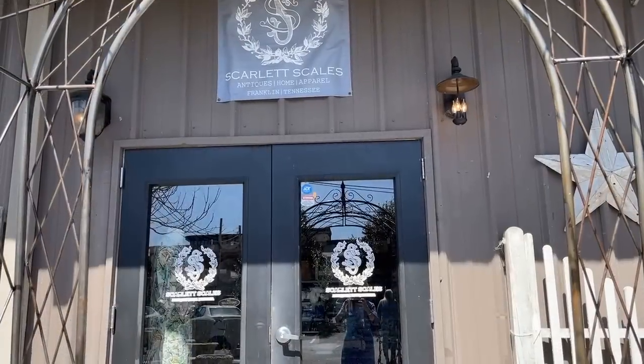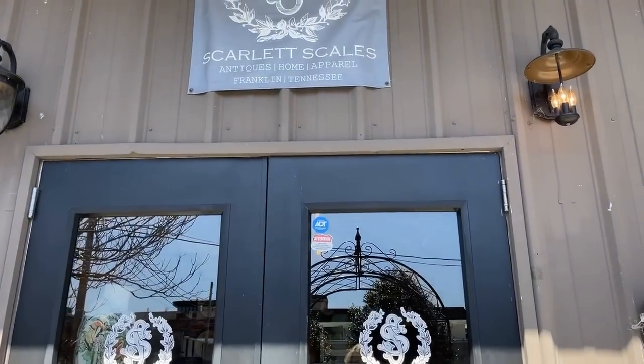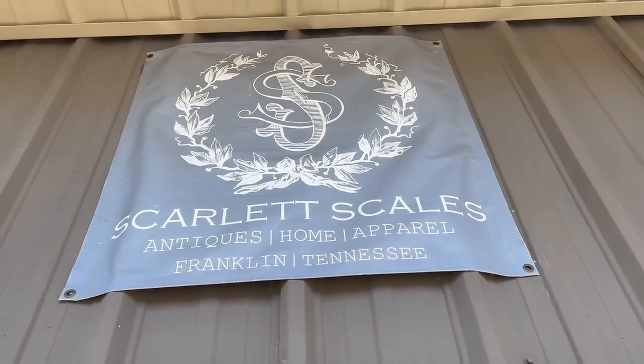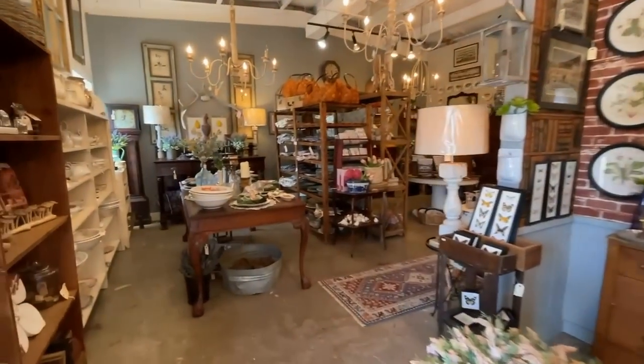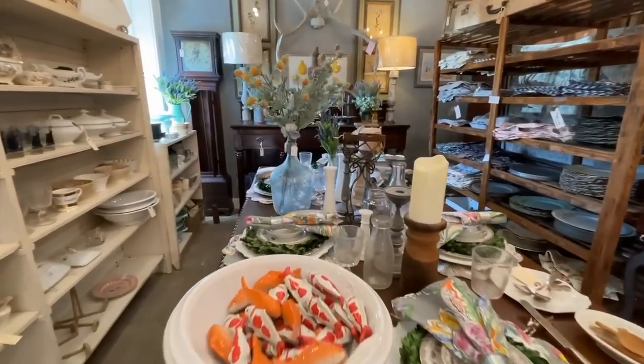This is all about Scarlett Scales, a very unique local designer. You may have read about her in some of the magazines and publications — she is quite well known. Her family originates from Franklin, Tennessee, and her shop is quite an experience. It's the best of both worlds. Scarlett Scales is a local celebrity and an accomplished designer who mixes the vintage with the modern to create a masterpiece. Let's take a look in her booth, which is the building out back.